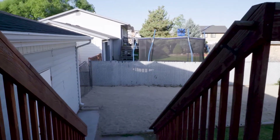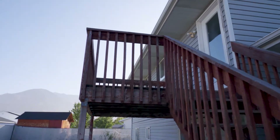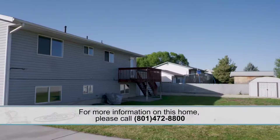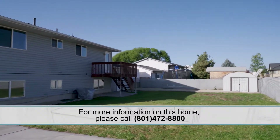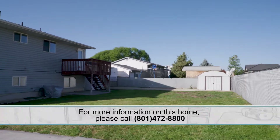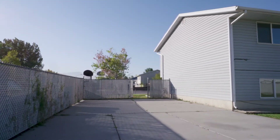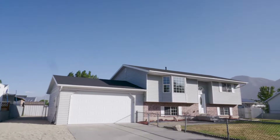It's move-in ready, just a perfect location, and Provo has tons of expansion. Nice little backyard. Under $350,000 you can't rebuild this house, so that means appreciation.